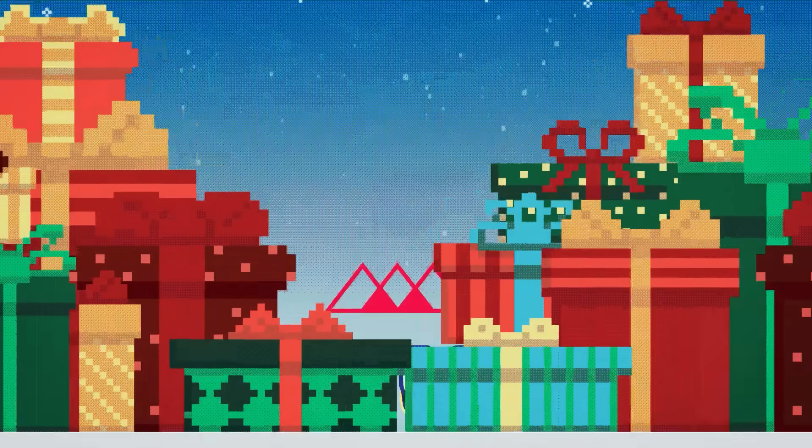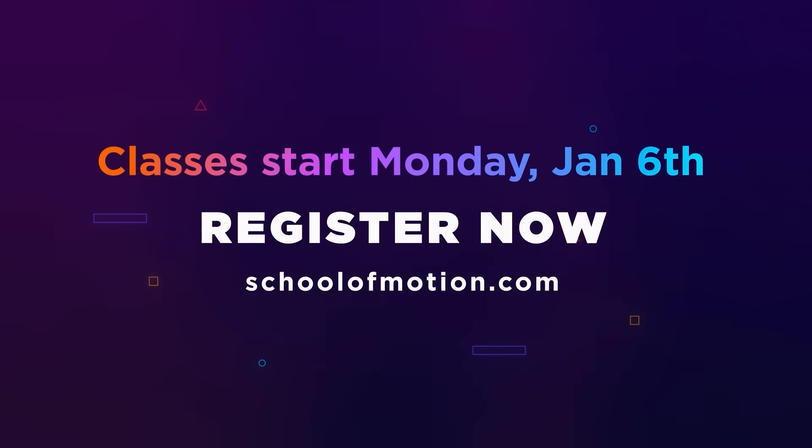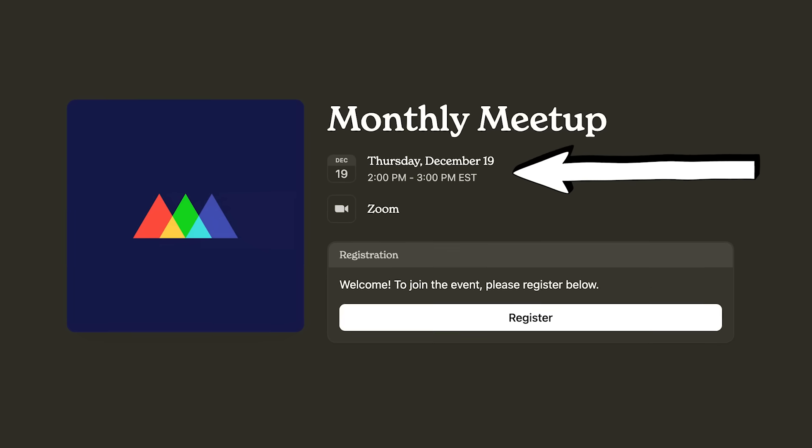That wraps up this week's Motion Mondays. Don't forget to enter our 12 Days of MoGraph contest running through Friday, sign up for our winter session starting January 6th, and join us for Thursday's meetup at 2 p.m. Eastern. Let's finish 2024 in style — well, maybe you will. I can't really do that, but I'll see you next week.